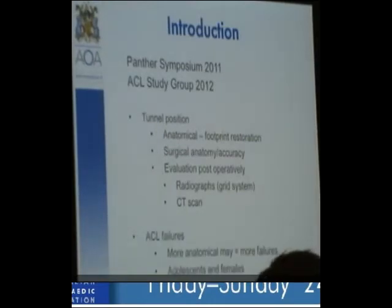Registry data — lots of registries are set up around the world. The Danish registry shows an interesting finding in recent figures where if you do an anteromedial portal reconstruction, there is an increased risk of failure. As an update on our registry, we're starting a pilot study around different centers in Australia now with a view to setting up our own registry in the future.